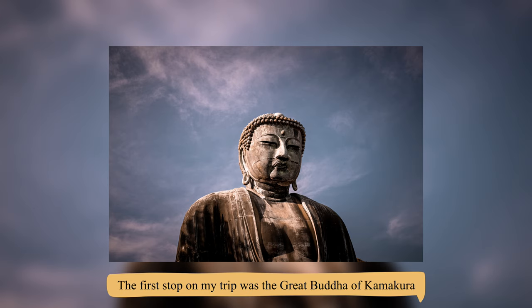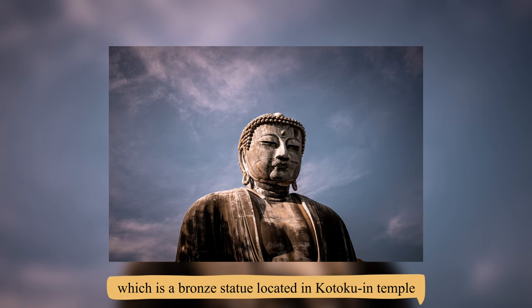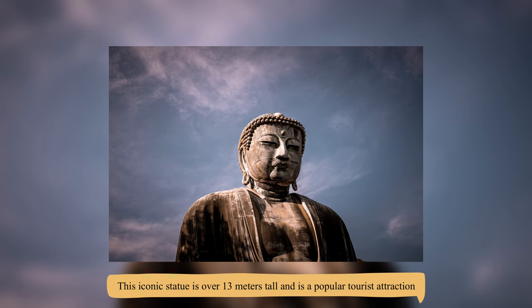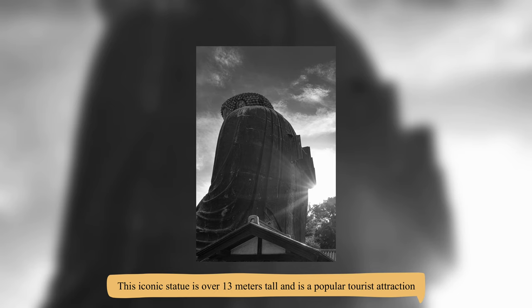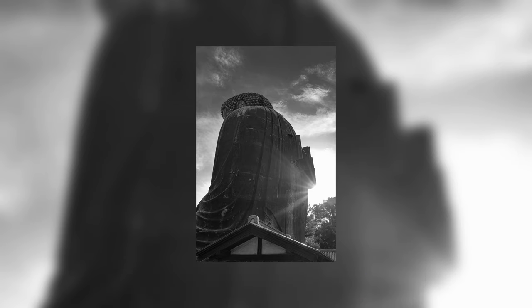The first stop of my trip was the Great Buddha of Kamakura, which is a bronze statue located in Kotoku-in Temple. This iconic statue is over 13 meters tall and is a very popular tourist attraction. The statue is said to have been cast in 1252 and is considered a masterpiece of Buddhist art.